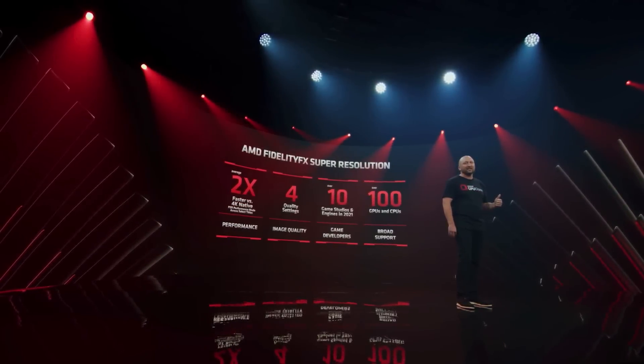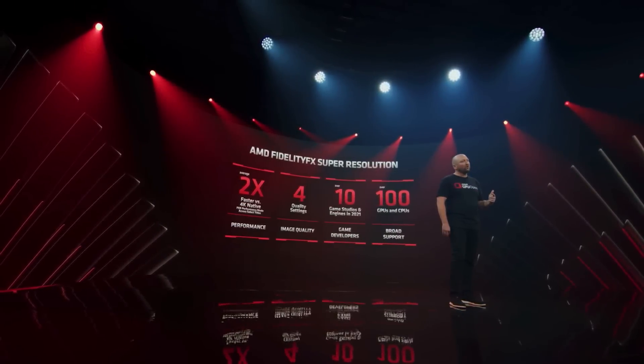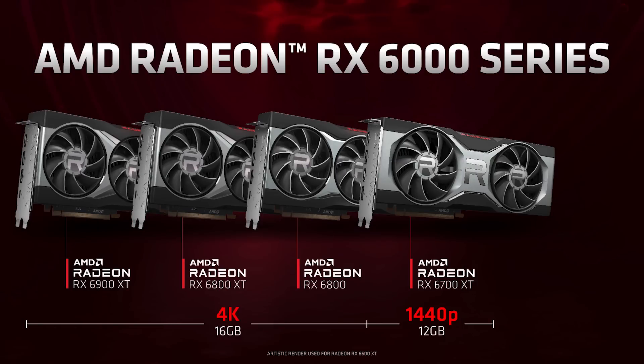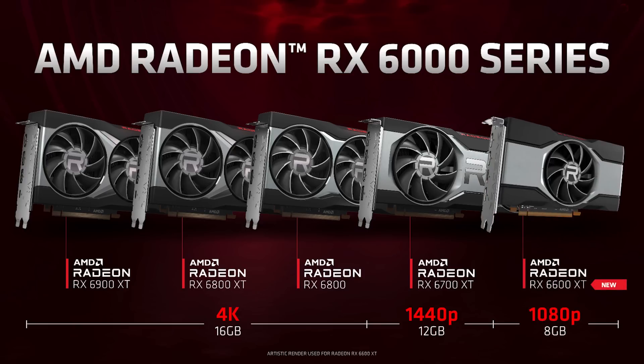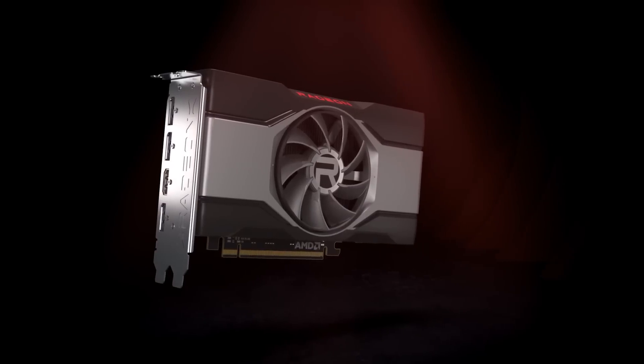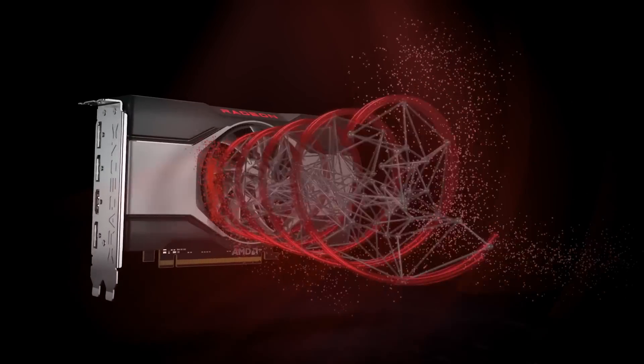Last but not least, we recently introduced AMD FidelityFX Super Resolution for all gamers. We are now introducing a new member to the AMD Radeon RX 6000 series family: the Radeon RX 6600 XT. Based on the same high-performance RDNA 2 architecture, it delivers unparalleled 1080p performance, making it the ultimate upgrade.